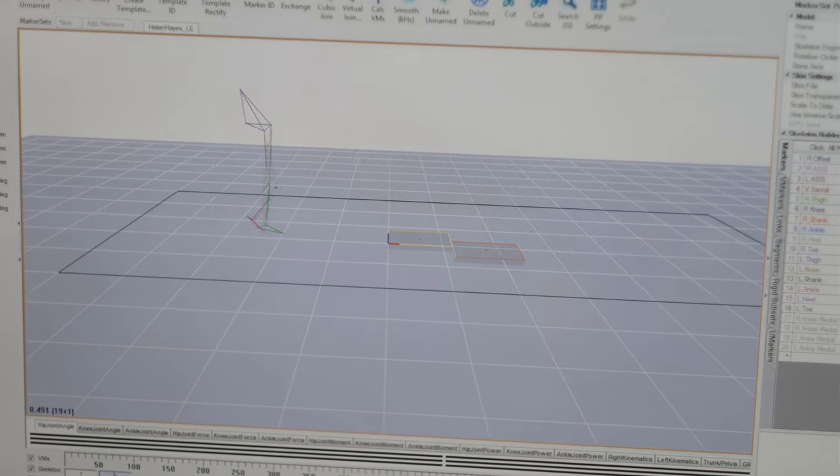My research is focused on developing assistive devices for people with lower limb amputation. The project I'm working on is called Biofeedback.